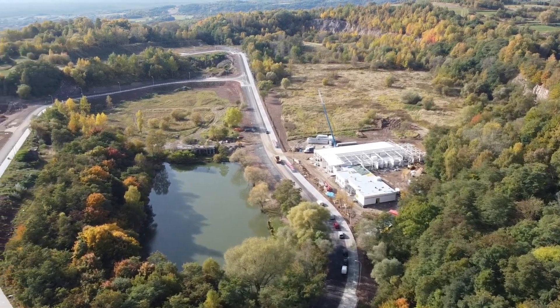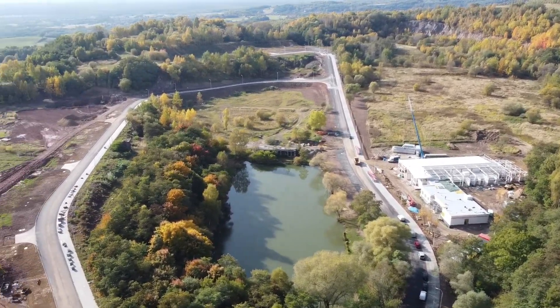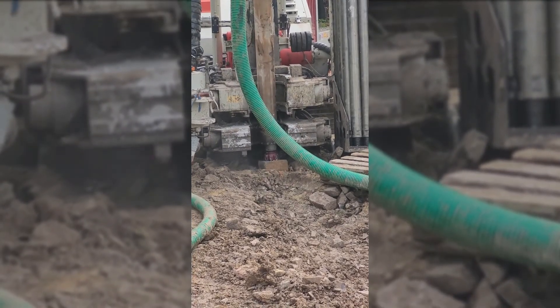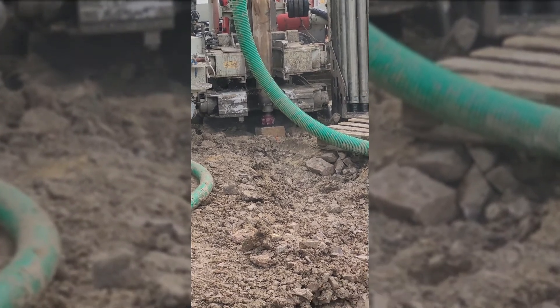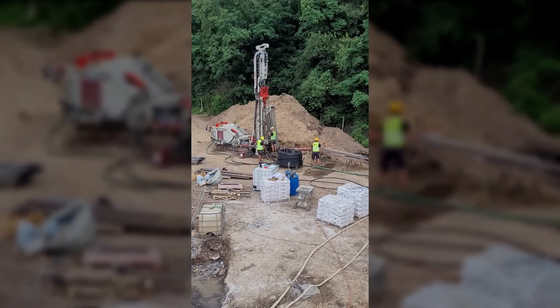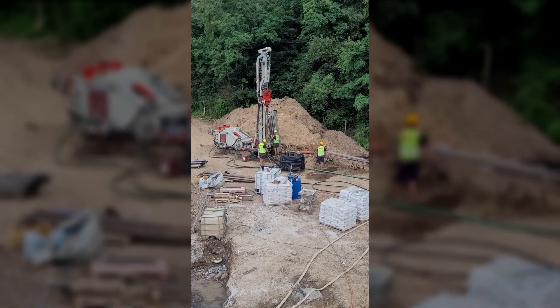Do takich warunków geologicznych została dobrana hybrydowa metoda wiercenia. Po pierwszych 30 metrów odbywało się wiercenie udarowo-obrotowe głębnym młotkiem, który stosujemy do wierceń w skałach twardych, natomiast dalej do finalnej głębokości tradycyjną metodą obrotową na płuczkę.